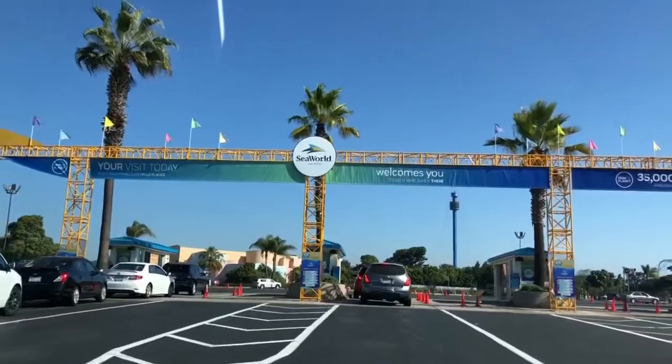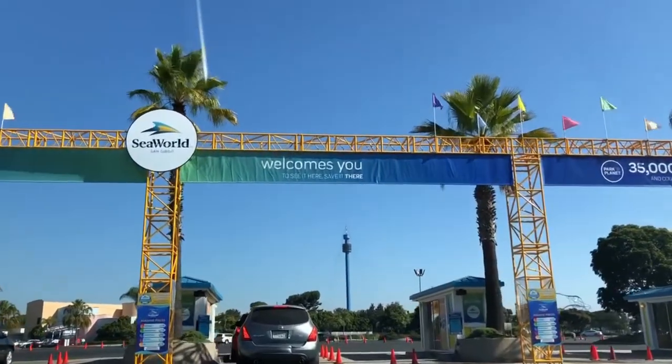Welcome to SeaWorld San Diego. Today is your all-access pass. We're going to show you things to do here at SeaWorld — what kind of animals they have, the different shows, the roller coasters. We also got the diner pass all day, so we're going to take you to all the restaurants and all the treats that SeaWorld has. Keep watching!